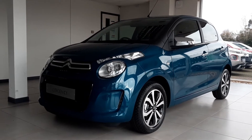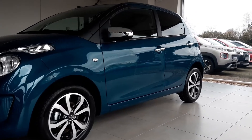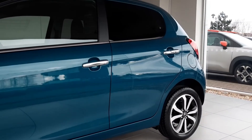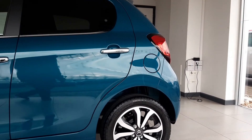The range consists of four trim levels: the Live, Sense, Shine and JCC Plus. In terms of the engine range, the C1 comes equipped with a lively 72-boat course car petrol engine and a five-speed manual gearbox, giving you plenty enough power where needed.